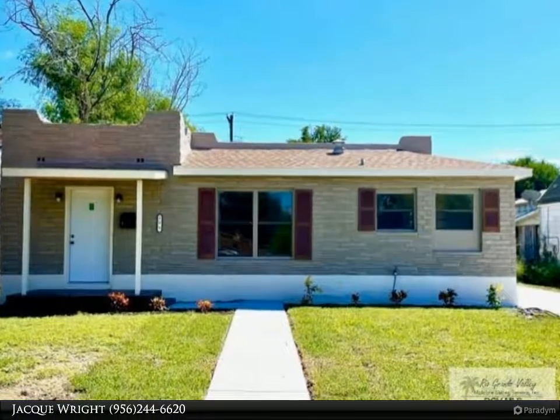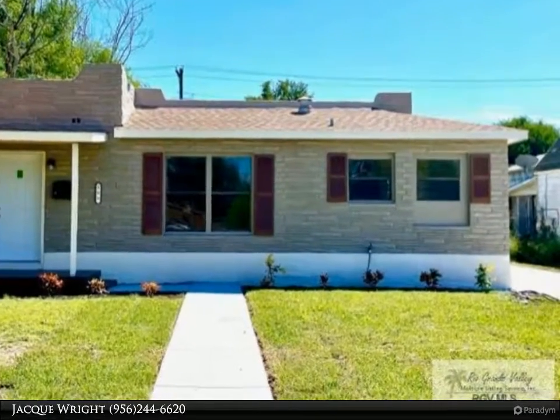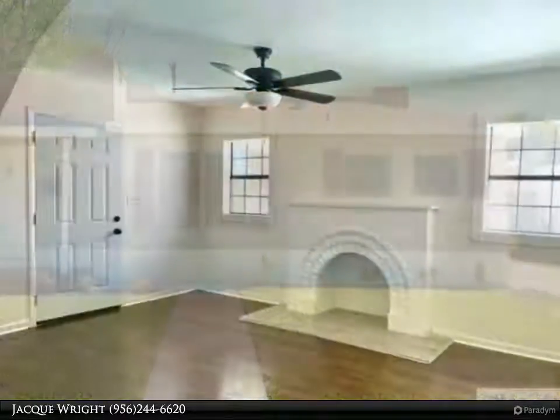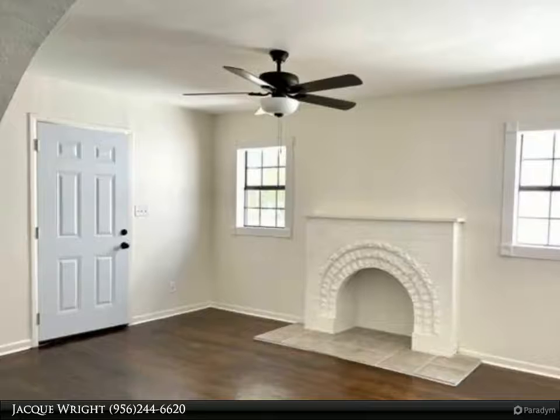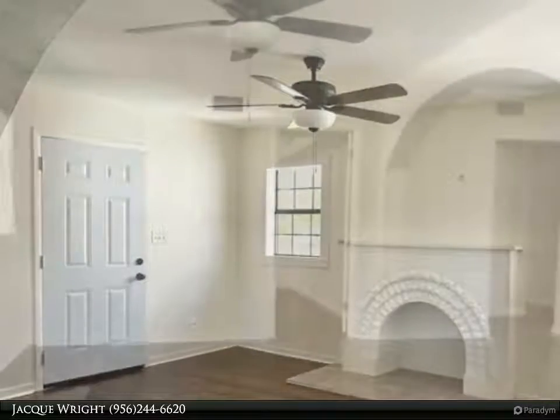This Harlingen Homes property video is presented by Jacques Wright. Super cute and completely remodeled three-bedroom, two-bath home with a faux fireplace in the heart of Harlingen. If you like charm and hardwood floors, you will fall in love with this property.